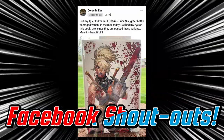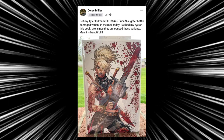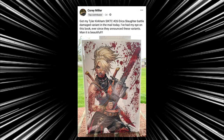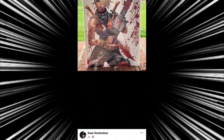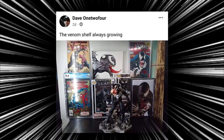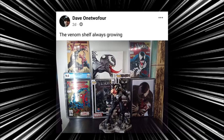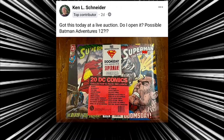It's now time for those Facebook group shout outs. Our first shout out of the day goes to Corey, who said, 'I got my first Tyler Kirkham Something is Killing the Children issue 26, Erica Slaughter battle damage variant in the mail today.' That looks awesome — Erica Slaughter with that chainsaw and the blood squirting everywhere. Thanks for sharing, Corey. Then we have Dave 124 who said the Venom shelf is always growing and he's showing off some of his best Venom books — some of them are graded — and he's got that awesome Diamond Select PVC statue of Venom. I got that one myself.